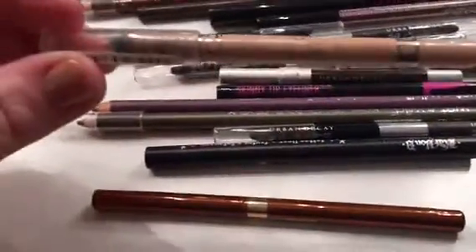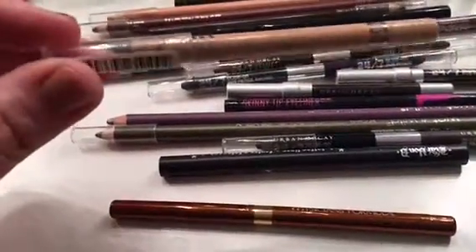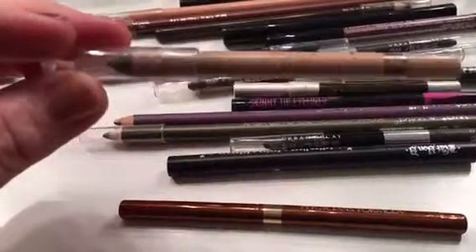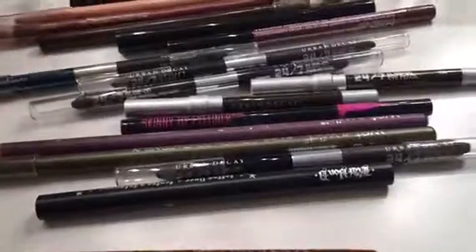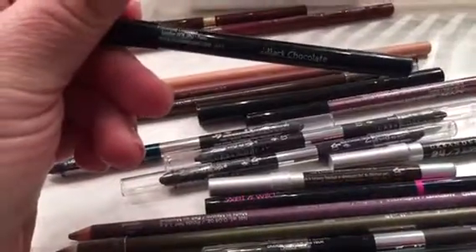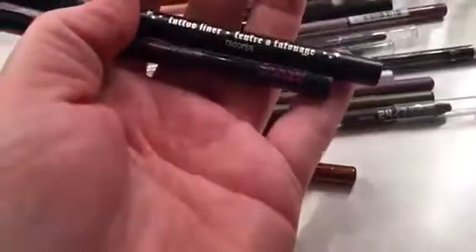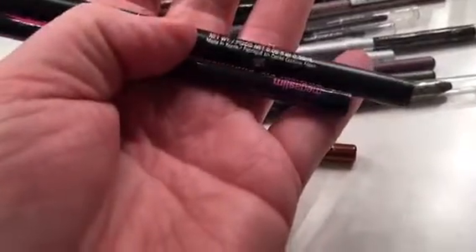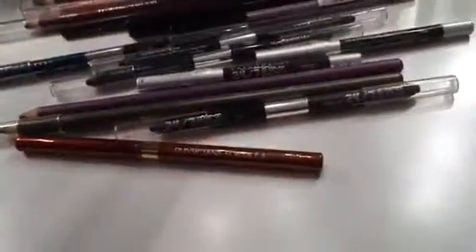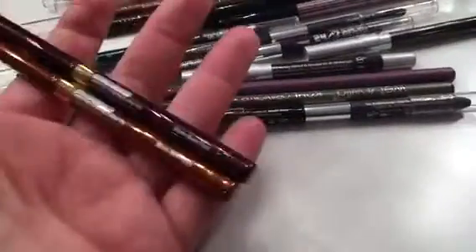I have this used and abused Rimmel pencil — oh my gosh, I need to throw this away, it's so old. It's a really good pencil and I don't think they make it anymore, but I gotta throw it away. I've got the Bobbi Brown Longwear Eye Pencil in Black Chocolate — I really love this, I use it all the time. My two favorites are the Kat Von D Trooper Tattoo Liner and the Wet and Wild Mega Slim skinny tip. Those are so so good. I've got these Physicians Formula pencils.